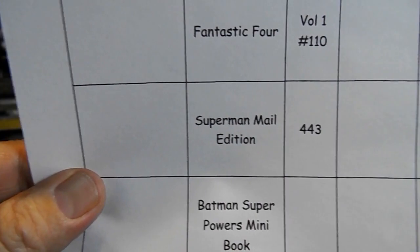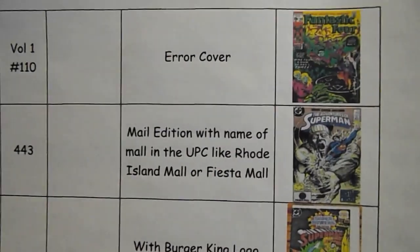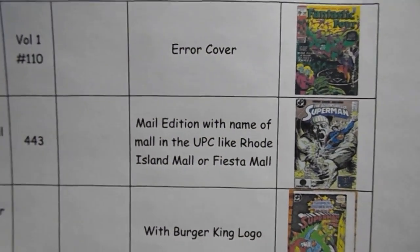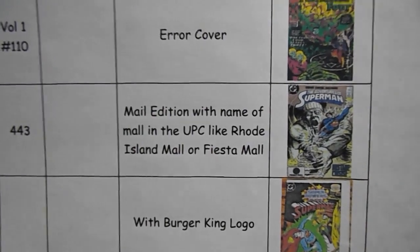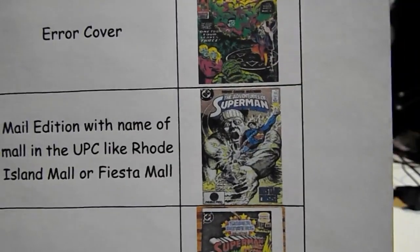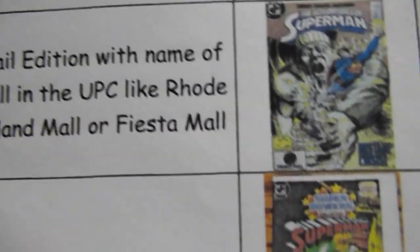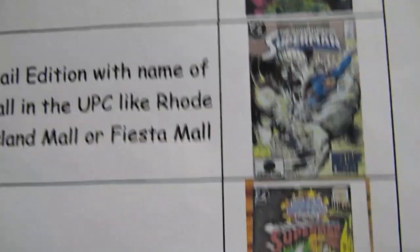Superman mail edition number 443 — that's the mail edition with the name of the mall in the UPC, like Rhode Island Mall or Fiesta Mall. This is a print of the one from Fiesta Mall. I don't know how well you can read that at the bottom left corner, but that's the symbol for Fiesta Mall.